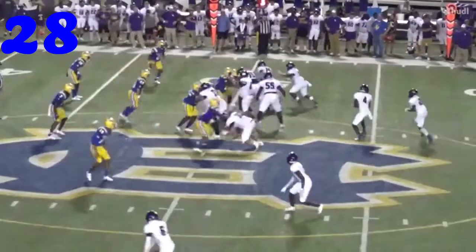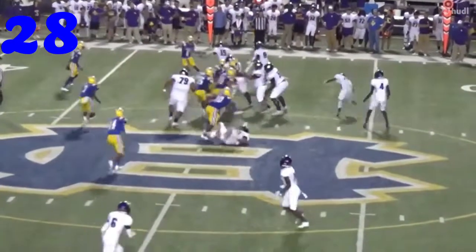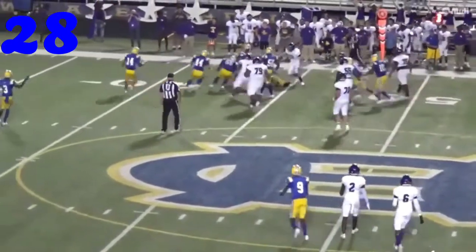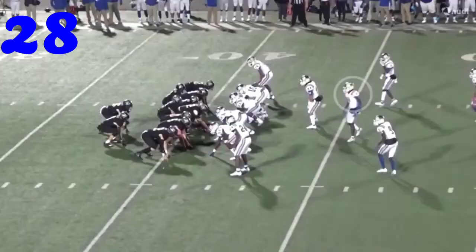Number 28, J.K. Davis — running things down from the backside. Big hit — that ball comes out. Chapel Hill football.